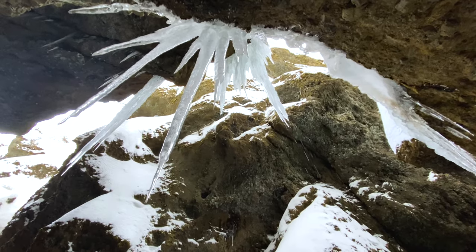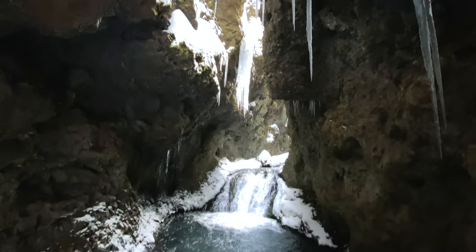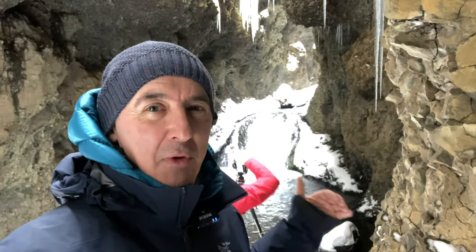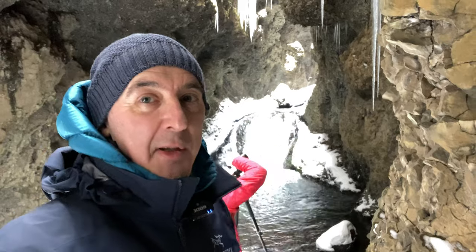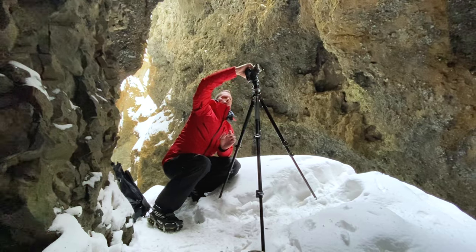Every single corner we came around the canyon was just incredible — these stalactites, these frozen icicles hanging from the cave. It really is stunning. Shooting it now is challenging because the dynamic range here is incredible. It's really quite dark but at the same time there are very strong highlights in the water. The video just can't deal with that, and there are also patches of snow in the back of the cave. So we're doing multiple exposures — one for the snow, one for the shadows, and another with a neutral density filter.